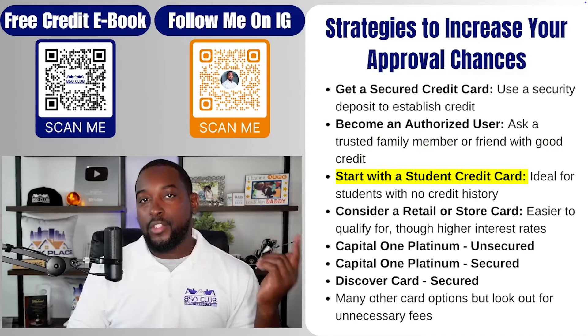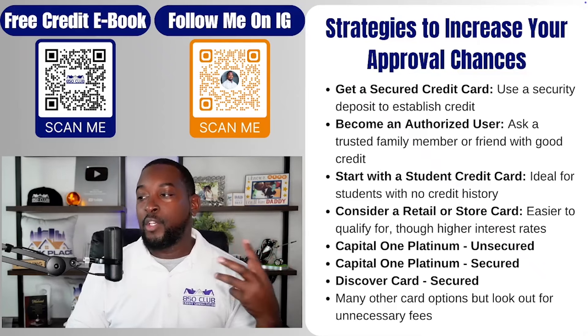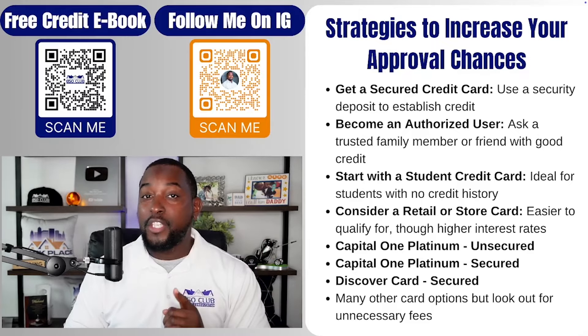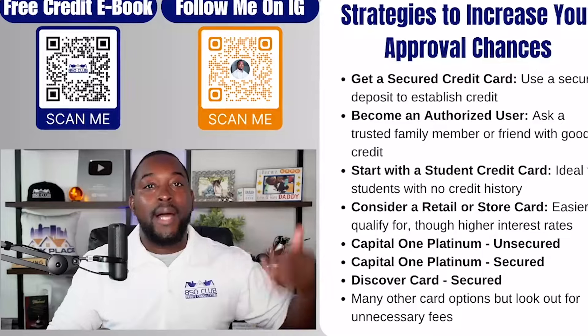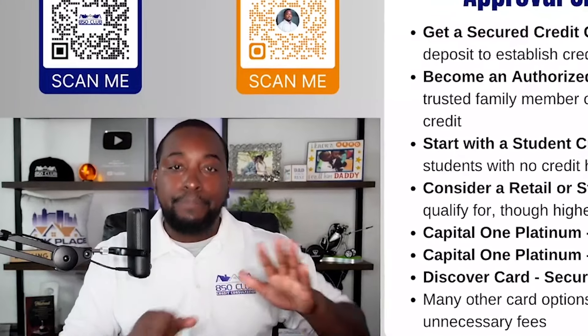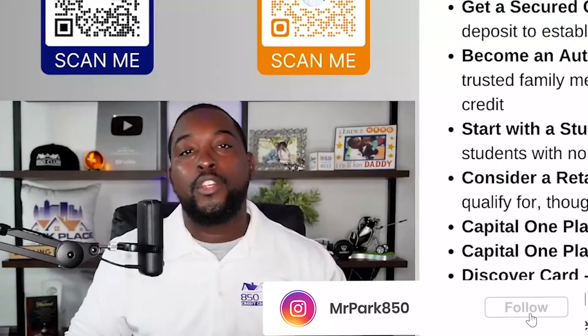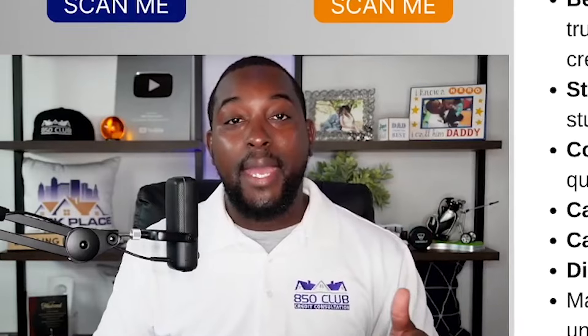Going with a student credit card is ideal, especially if you're a student with no credit history. A retail store card is also an option; however, they sometimes have higher interest rates because they're hoping you use a lot of the credit card and only make the minimum monthly payment. You most definitely want to pay it in full or pay the majority of it off, otherwise the higher interest rate will result in interest charges based on the remaining balance.